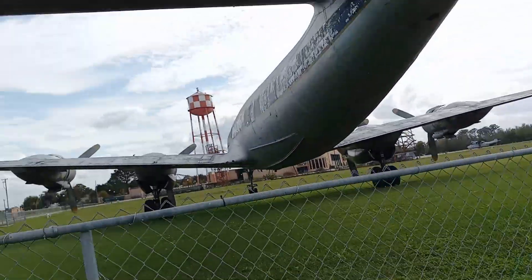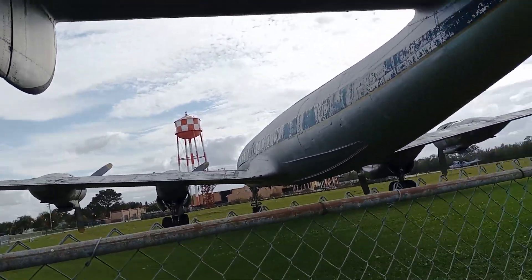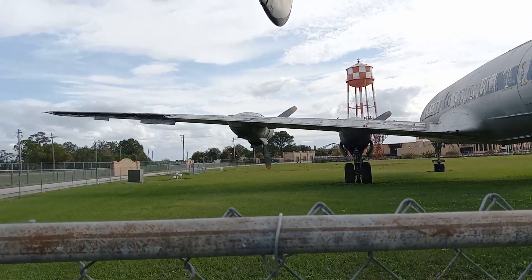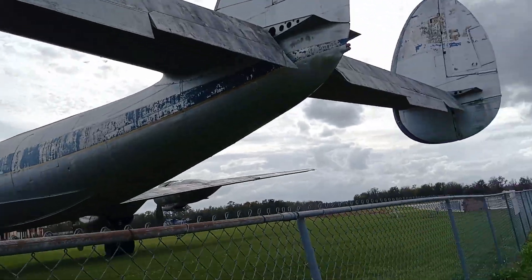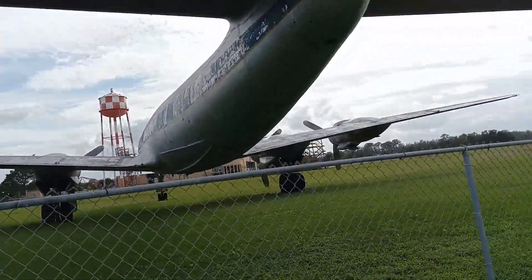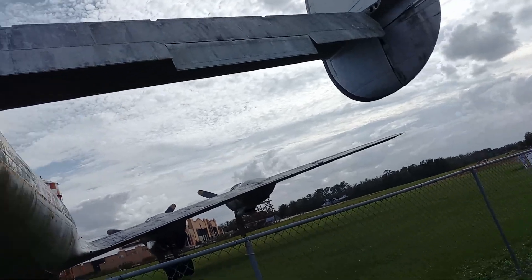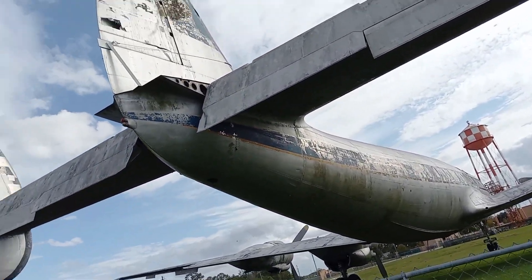This was used as a military transport, and then after the war this was the beginning of the airline business — right here, the Lockheed Constellation. I think they only went along like 280 to 300 miles an hour or so, you know.